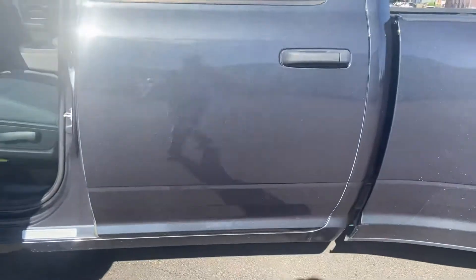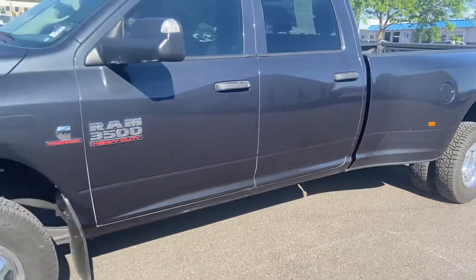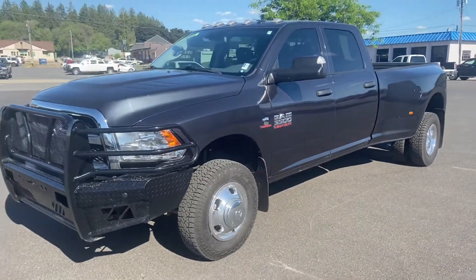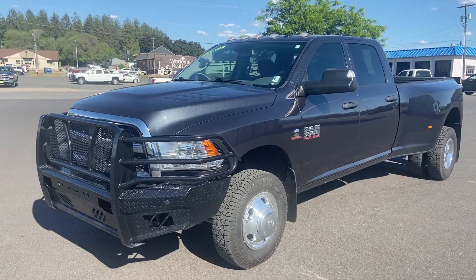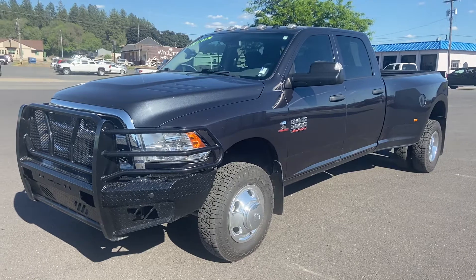There she is, all cleaned up for you, ready to roll, ready to go to work. My name's Carl, and I'm down here at Country Chevrolet. Come on down and take a look. Thank you. Bye now.